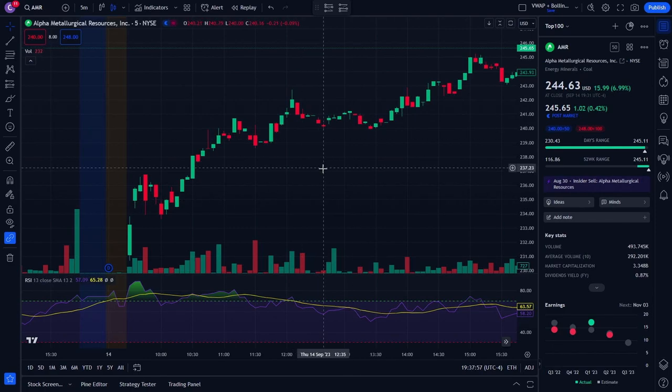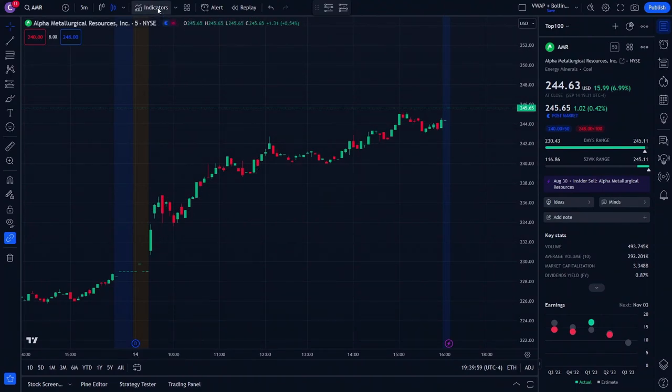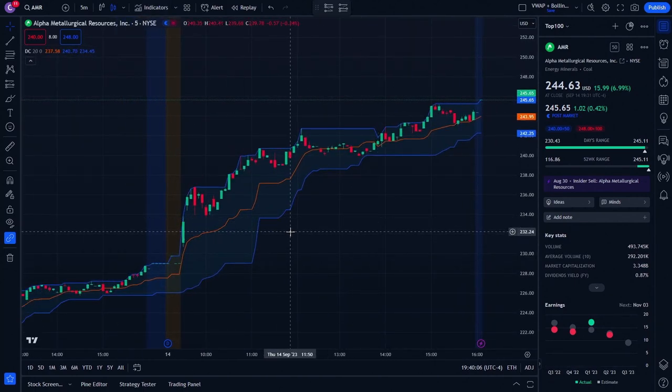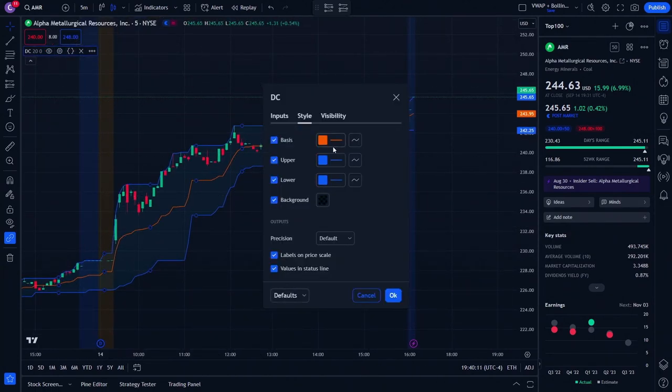There's a specific indicator that LW uses that works very well, and it's the Donchian Channels. We're going to go to indicators, look for Donchian Channels right here, add it to your favorites, click it, and add it. You can see it almost looks similar to Bollinger Bands, but it's completely different. We're going to go up here to the Donchian Channels settings and adjust them.